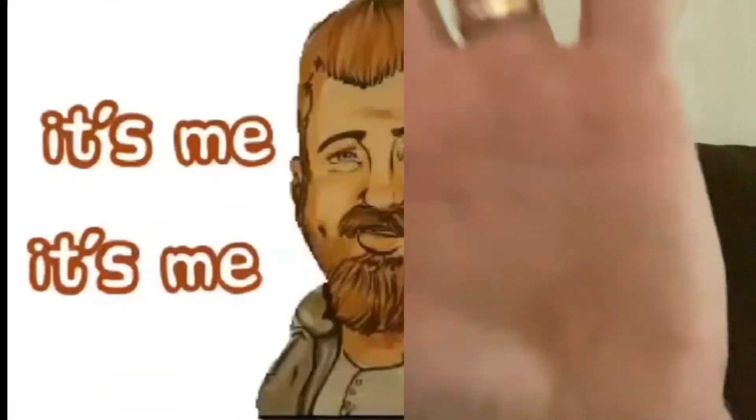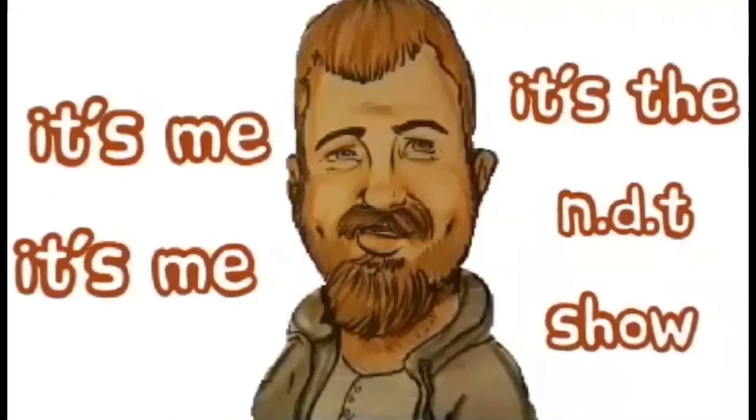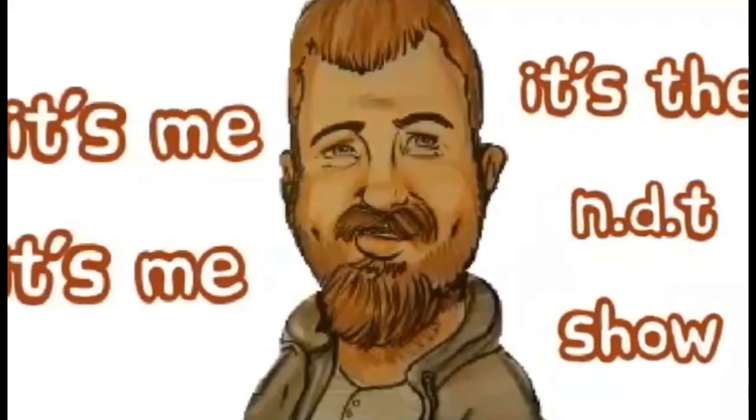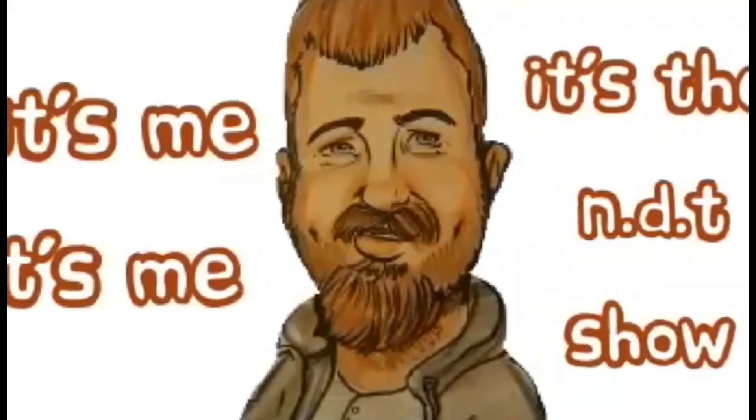And I'm out of here, y'all. Bye! Thanks, y'all, for watching another exciting episode of the NDT Show. We'll catch you on the next one. Yee-haw!